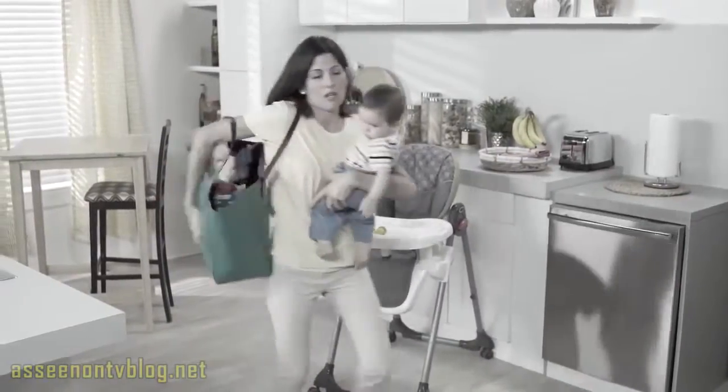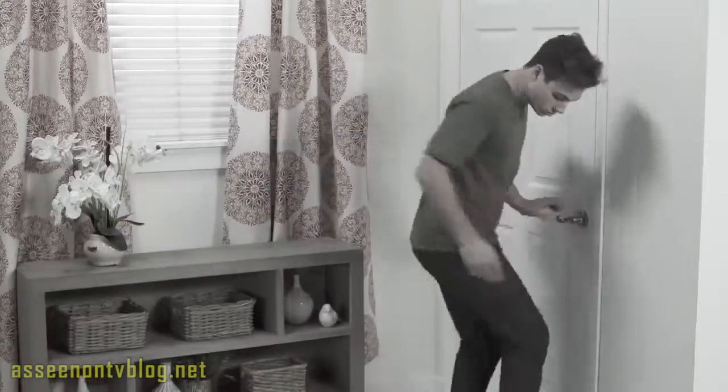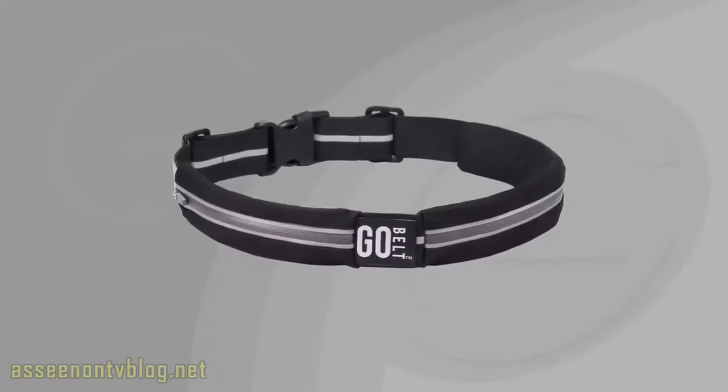Tired of hauling around a big heavy handbag or having your pockets full all the time, only to end up with another cracked screen? And who even has pockets anymore? Now there's the GoBelt.